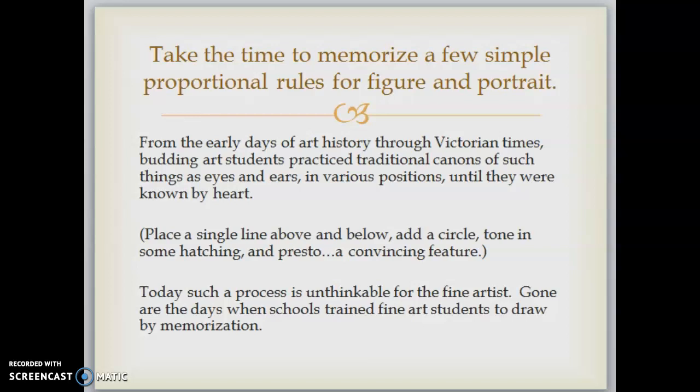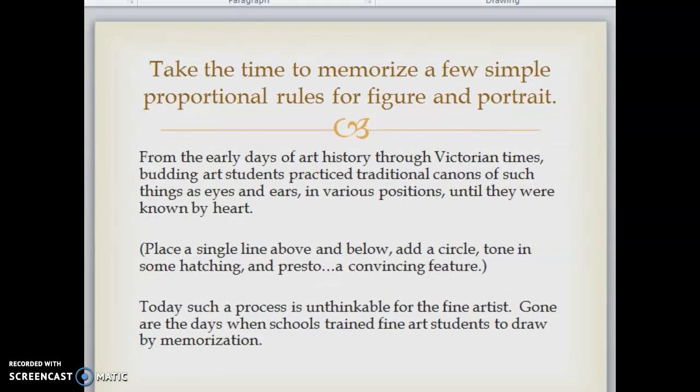Place a single line above and below, add a circle, tone in some hatching, and you'd have a convincing feature. Today such a process is unthinkable for the fine artist — gone are the days when schools trained fine art students to draw by memorization. Why this kind of drawing fell out of favor is a complex and varied topic, but needless to say there was a change of taste.